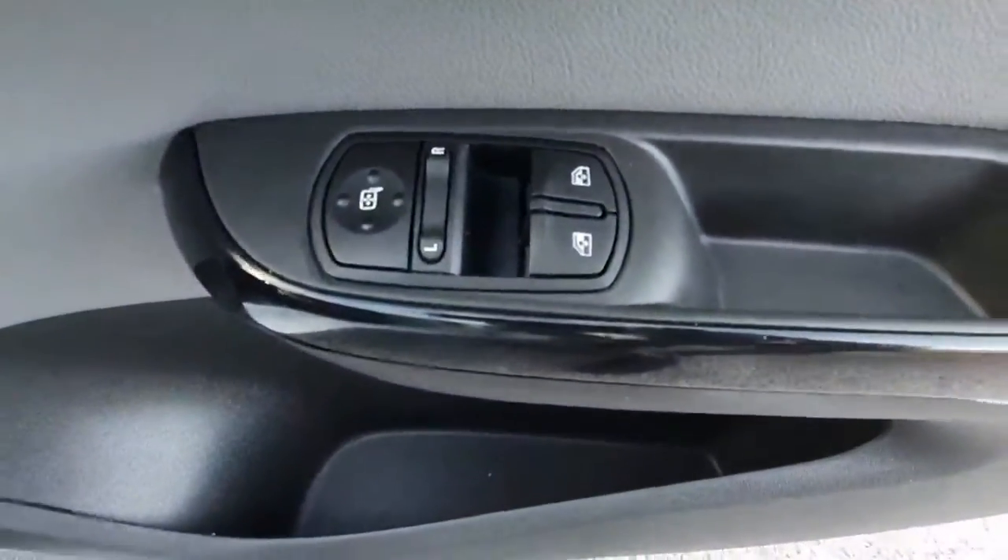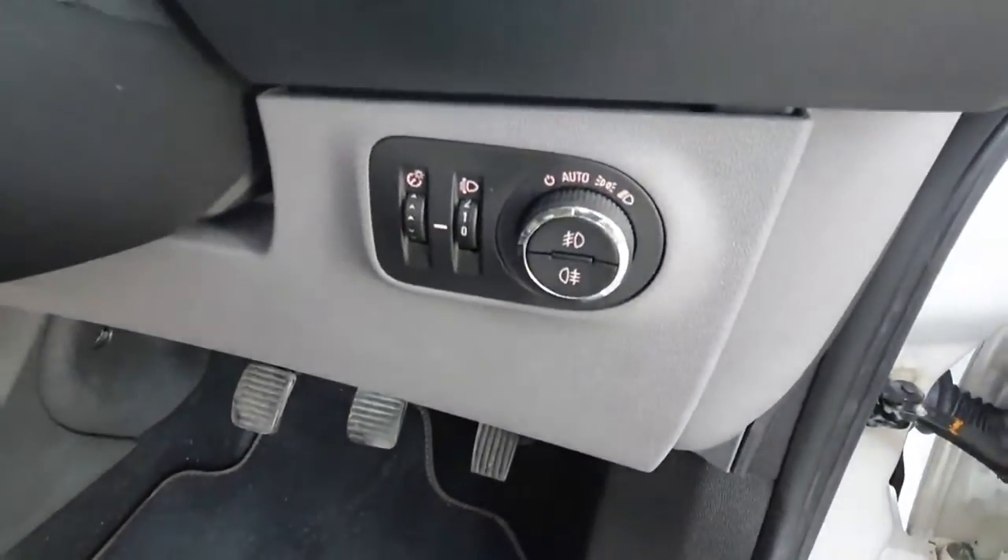In the front we have fully adjustable moulded seats, we also have the controls here for two front electrical windows. This car also comes with automatic headlights.